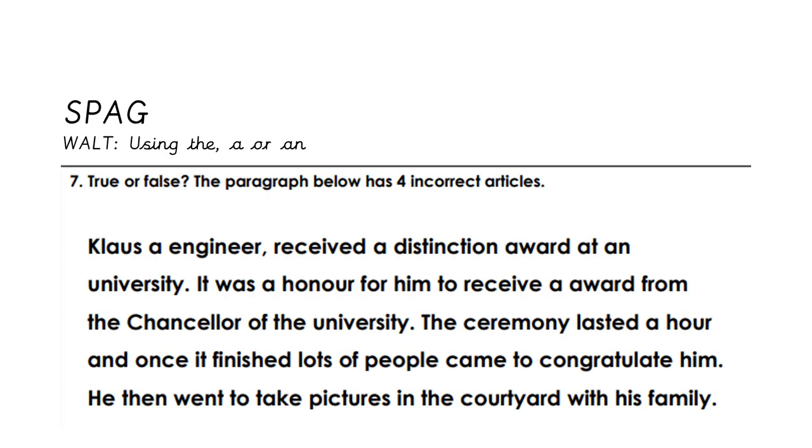In our spelling, punctuation and grammar, we are learning about using a, an, and the. The question here is true or false: the paragraph below has four incorrect articles, meaning it has used a or an incorrectly four times. I'm going to read it and I want you to listen out for any mistakes or see if you can spot any.